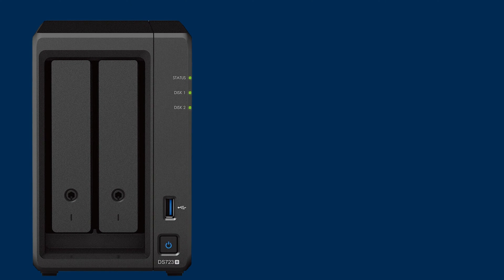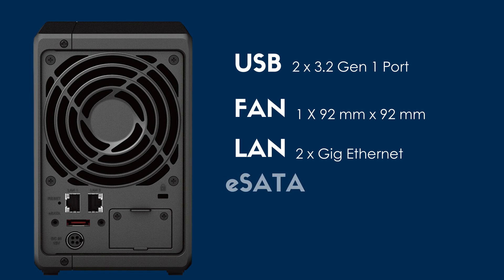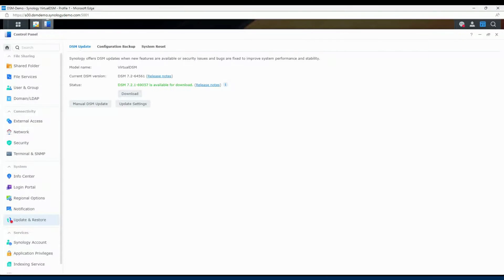In terms of connectivity, the DS723 Plus has two USB ports on the front side. On the back, it has a 92mm fan efficient enough to cool your NAS for optimal performance. It has two 1GbE Ethernet ports, and an eSATA port that lets you connect external SATA devices or expansion units to expand the storage capacity. You also get the option of adding a 10GbE PCIe Ethernet card. The DS723 Plus runs on Synology's DiskStation Manager operating system.